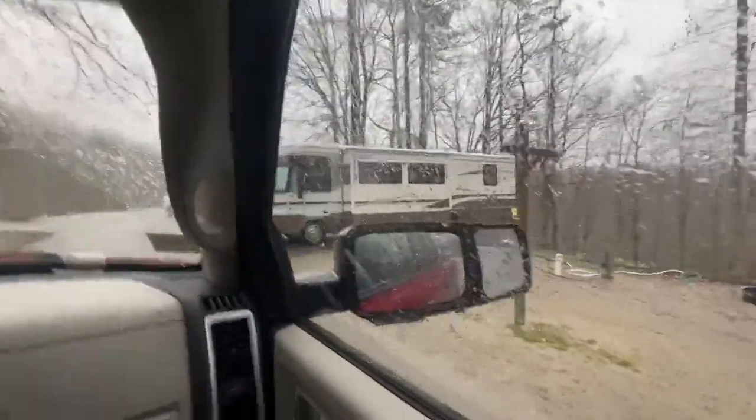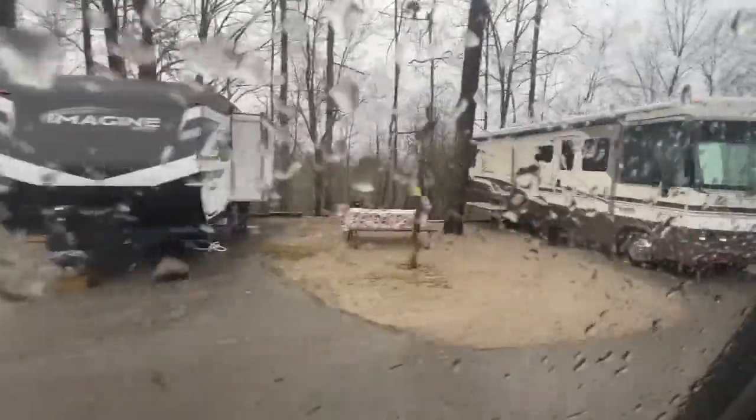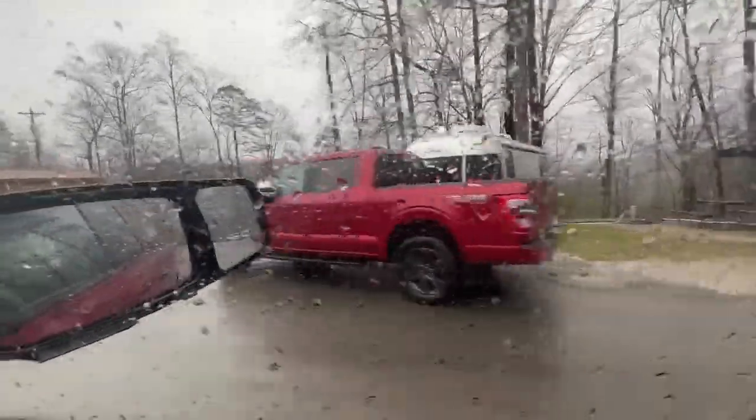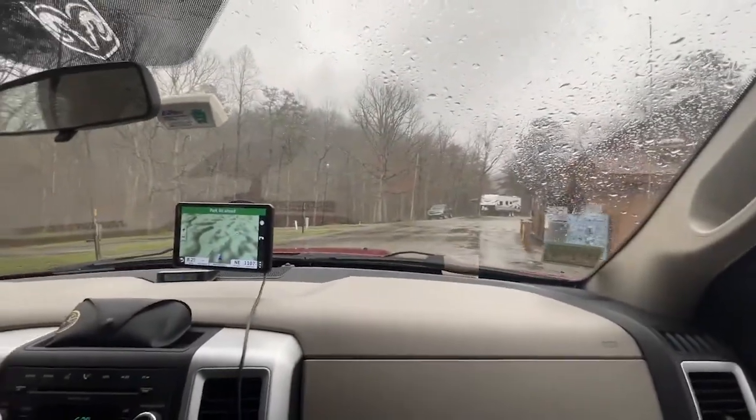I have no idea how this guy got in. I think that is site 11, and this one on the end is site 9 — that would be the one you'd want. Number 9. The bigger one.